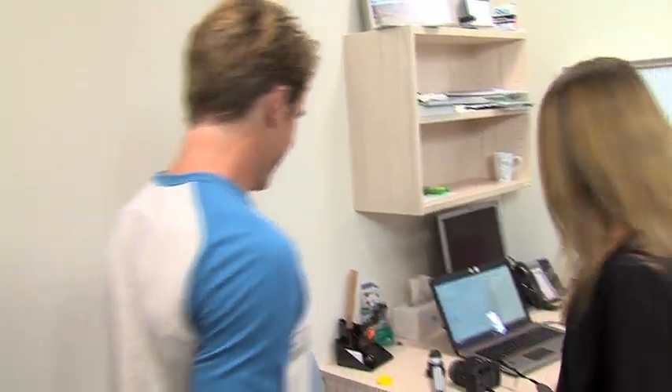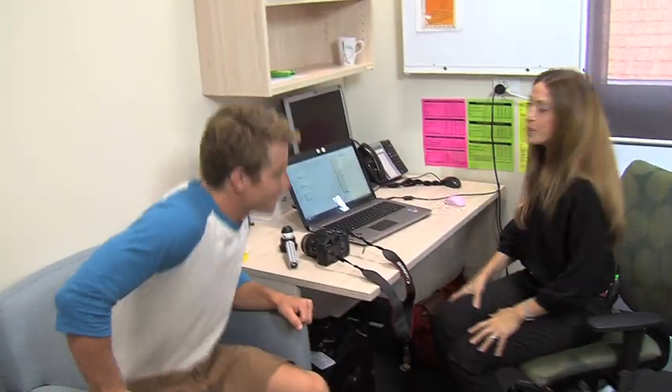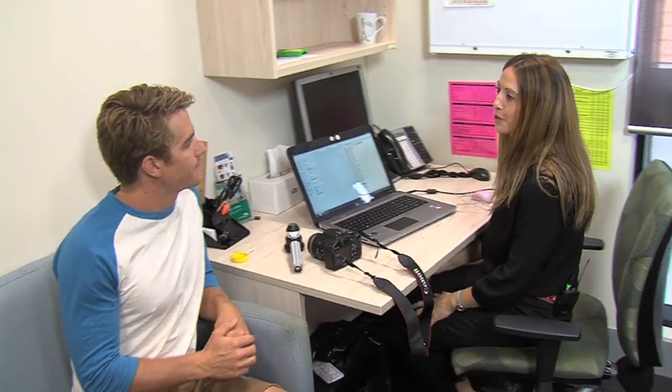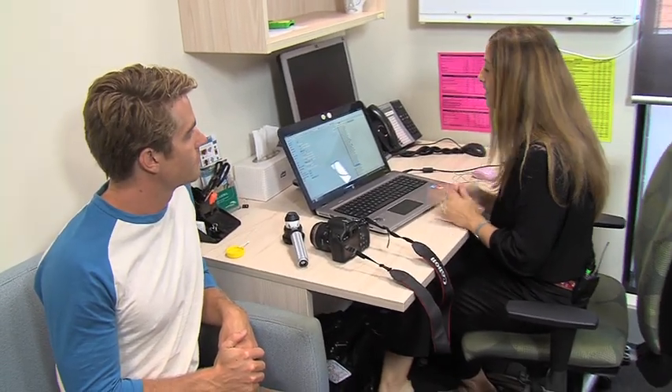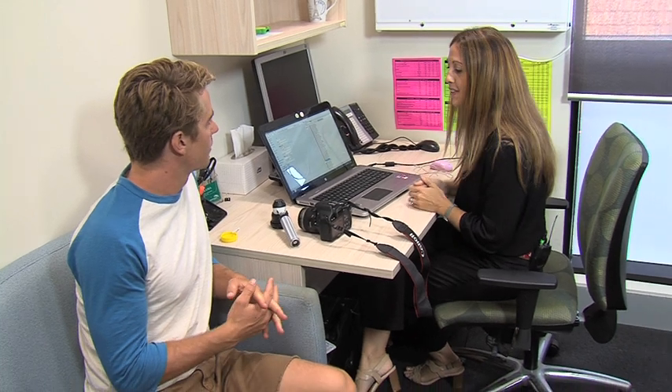Hi Hayden, how are you? Nice to see you again. Take a seat. So I saw you three months ago for some short-term monitoring of two lesions on your back. Today I'm just going to retake them with the dermatoscope.